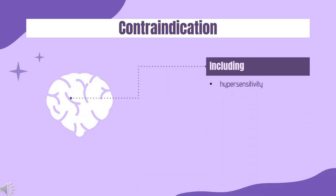Contraindication: Pregabalin is contraindicated in patients who have a known hypersensitivity to pregabalin.